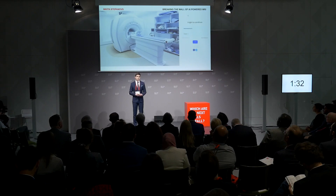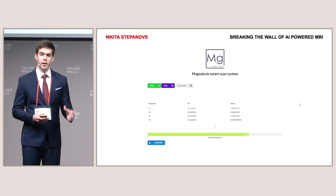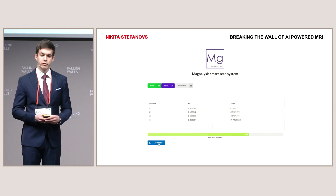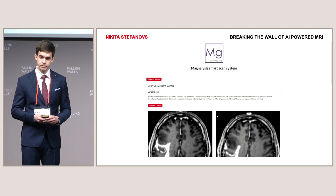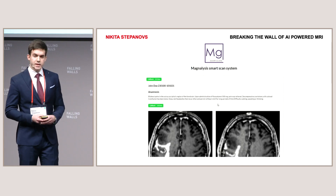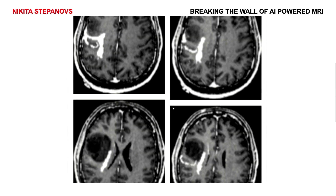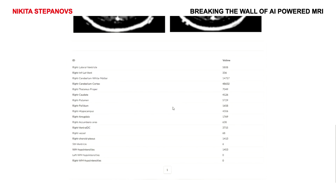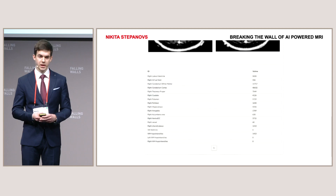For the first time in history, at the RSU radiology laboratory, we were able to connect MRI machines directly to the cloud. We have incorporated artificial intelligence technology into every step of MRI image acquisition and analytics. From that point, we were able to reduce the scan from 45 to an astonishing 20 minutes, and thus broke the wall of AI-powered MRI. Thank you.